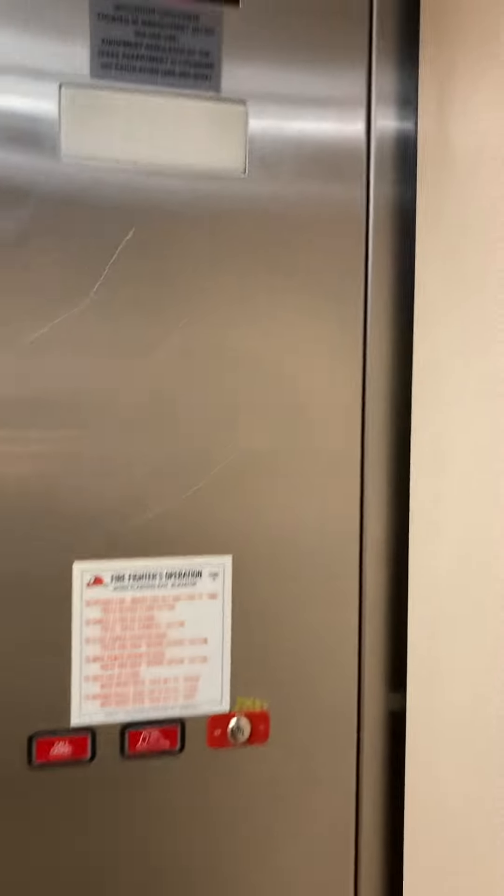Also, I think H&M shut down because I went by there to video that elevator and it just looked like a vacant store.